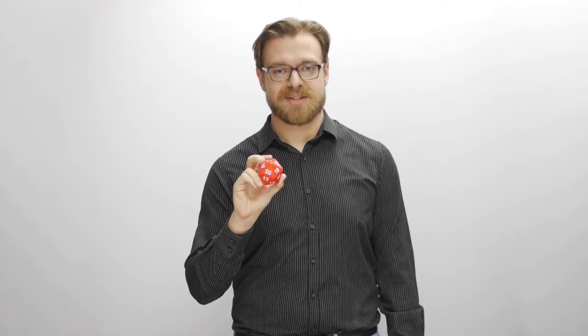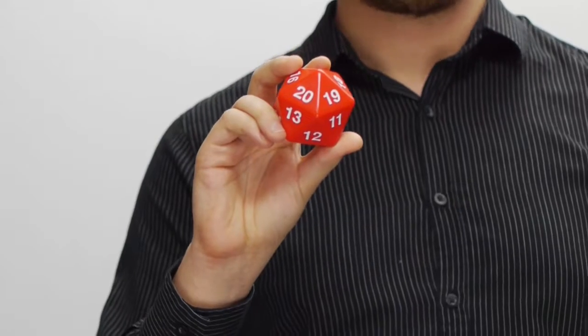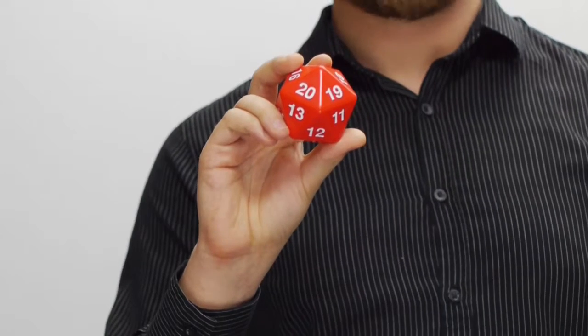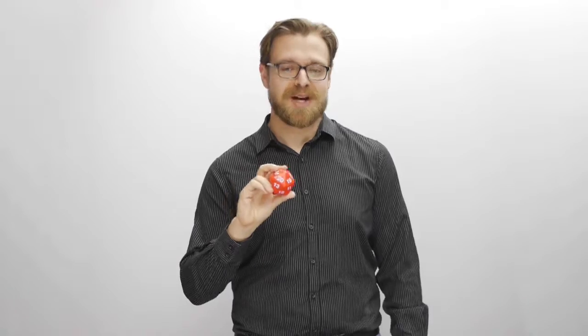So this is a 20-sided die. It's often used in role-playing games like Dungeons and Dragons and other tabletop role-playing games. I love sci-fi and fantasy and video games and all those kind of fun nerdy things, and I keep this on my desk to remind me of all those things. Sometimes I use it to make decisions — I just roll and take the number and see what happens.